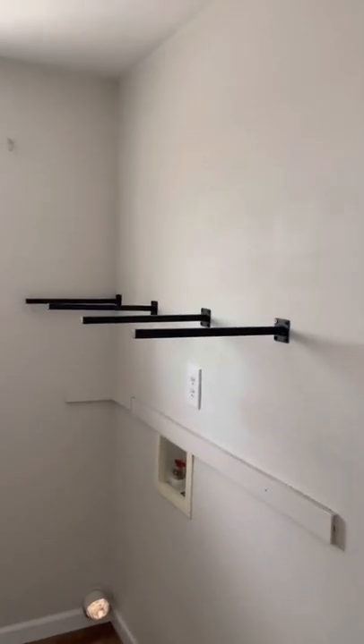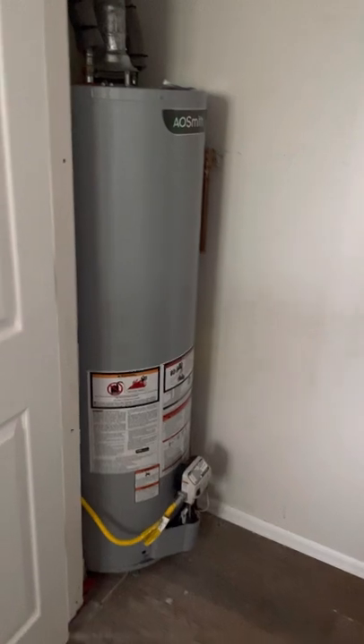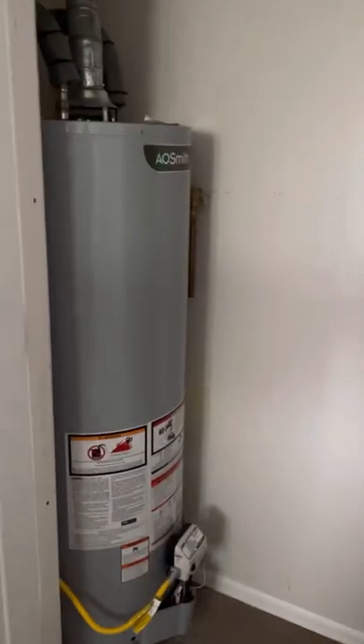We have a very convenient laundry room here, and we'll be installing some shelving as well, with washer and dryer hookups for electric washer and electric dryer. We've also got a brand new gas hot water heater.